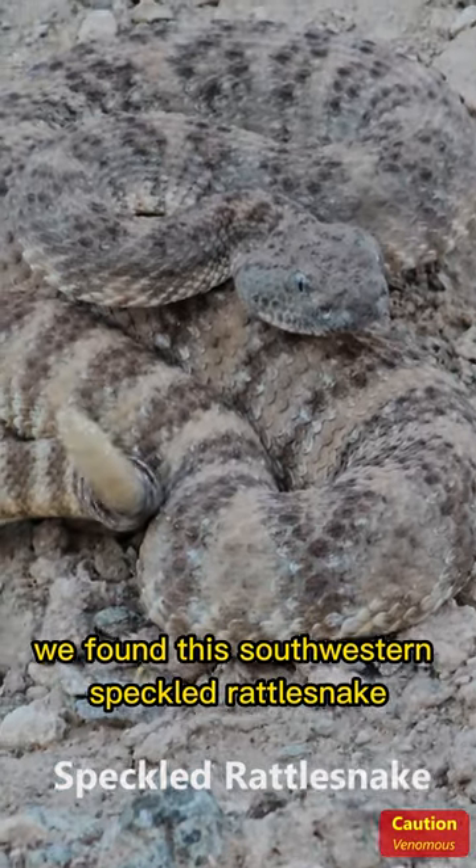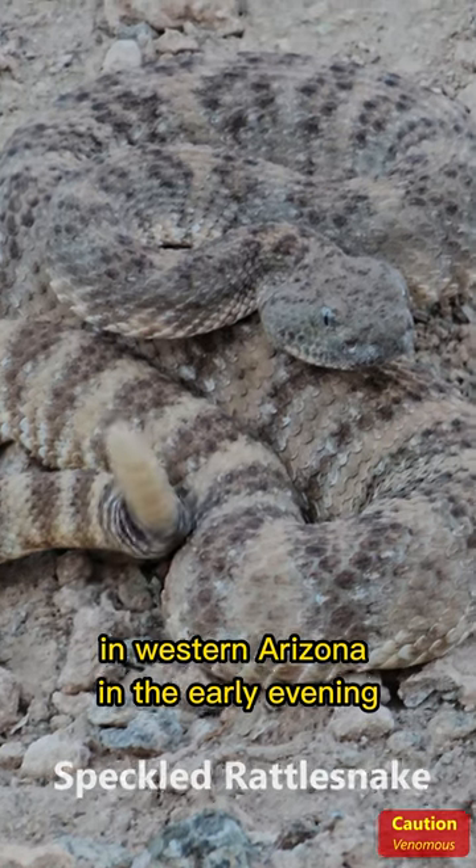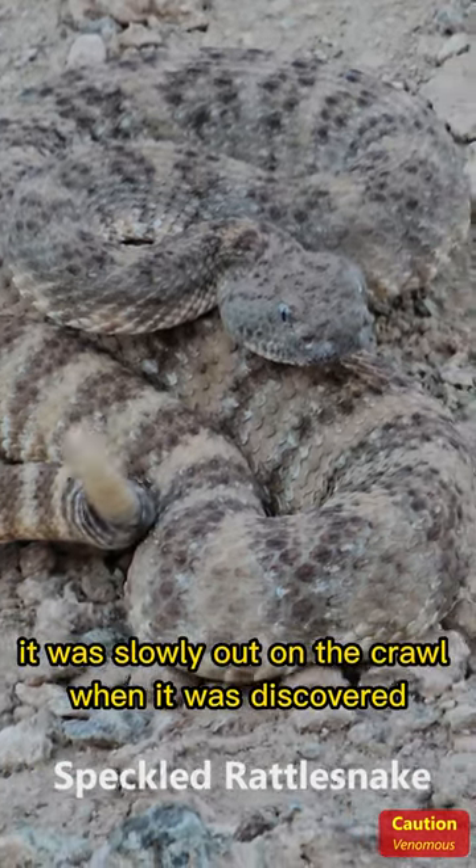We found this southwestern speckled rattlesnake in western Arizona in the early evening. It was slowly out on the crawl when it was discovered.